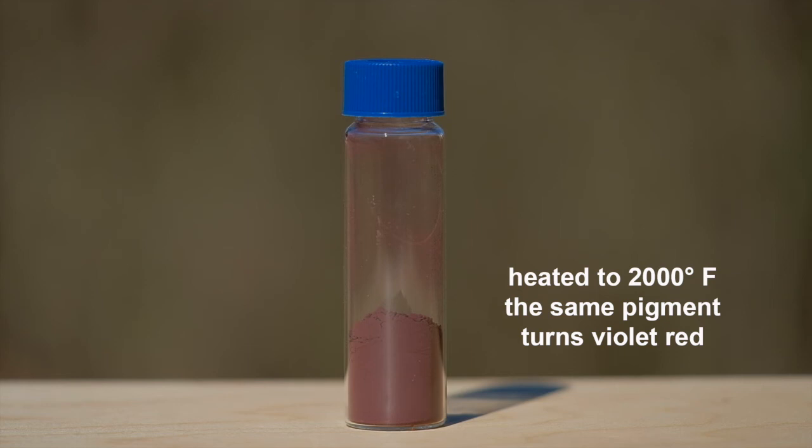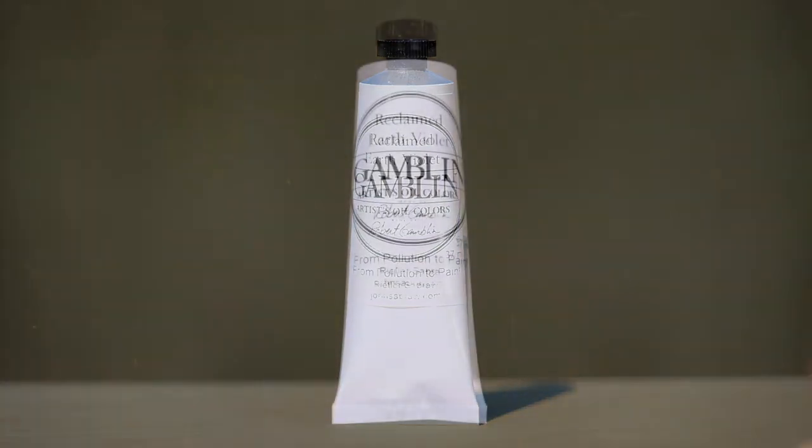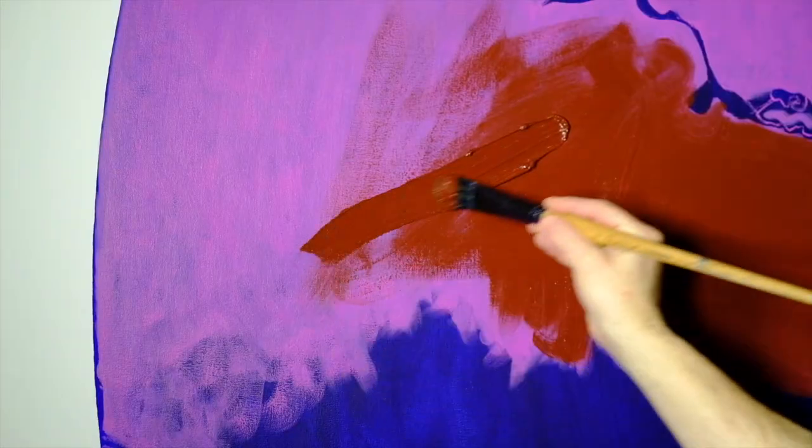This color is so interesting that Gamblin Artist Colors is making a limited edition of it as an oil paint, and we want to share it with you. This paint can be used just like any other oil paint — mixed with thickening mediums for impasto work, or with thinning mediums for fine work or glazing.